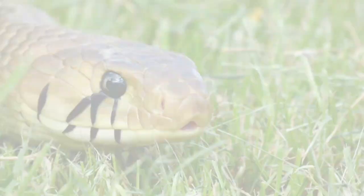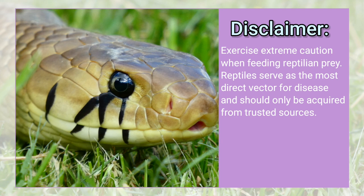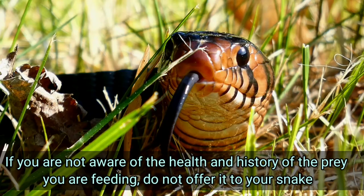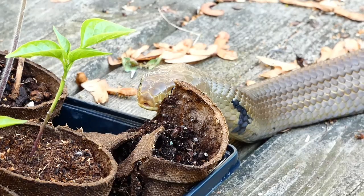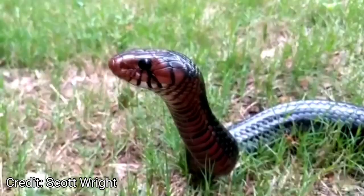I would like to add a disclaimer that while all feeders should be acquired from trusted sources, this is especially true when feeding reptilian prey because they serve as the most direct vector for disease transmission. If you are not aware of the health and history of the prey items you are feeding, do not offer them to your snake. And finally, the most notable characteristic of Cribos and Indigos is their personality. These are highly intelligent and inquisitive snakes that display interesting behaviors unique to the species, particularly in their interactions with the environment and their keepers.